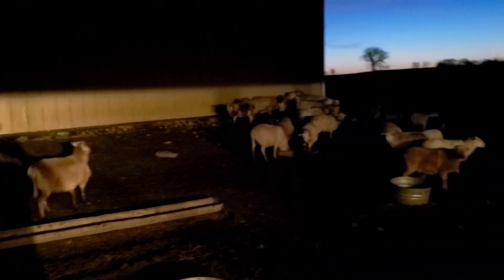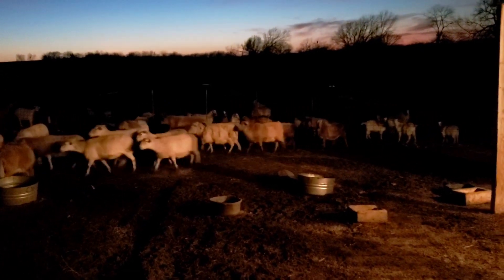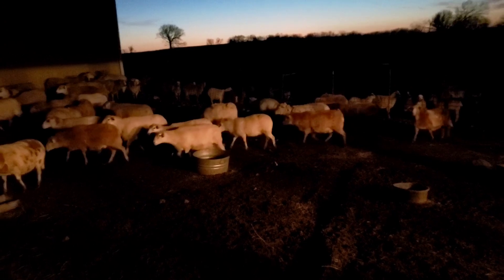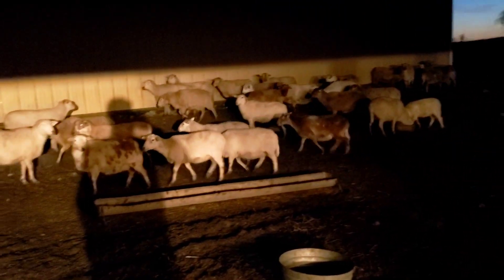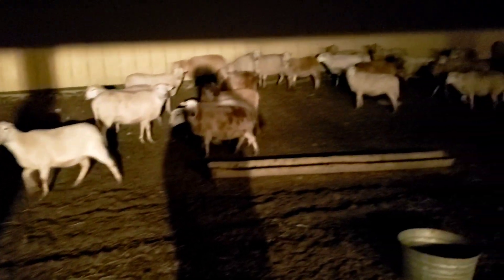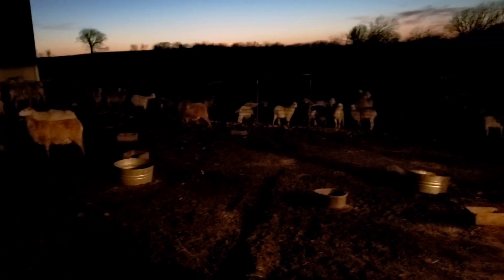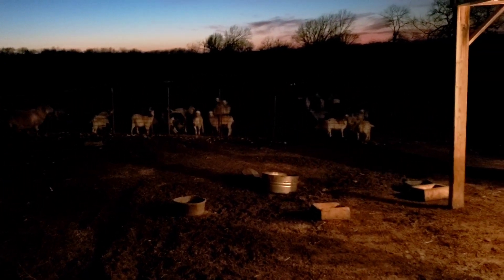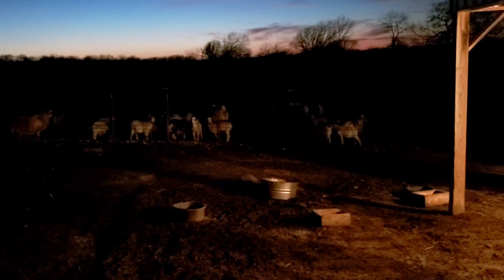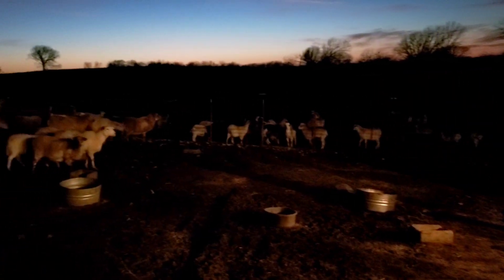We sonogrammed these 50 ewes and every one of them was bred, so feel good about that. On our ewe lambs, we had 192 and 40 of them were short bred or he just couldn't tell. We've still got the rams in with them so they could have got bred yesterday or a week or two weeks ago. We'll let you know what we'll have for sale or if we end up just keeping them. I need to figure out what kind of pasture we've got. It's a beautiful day here — hope y'all had a good one.